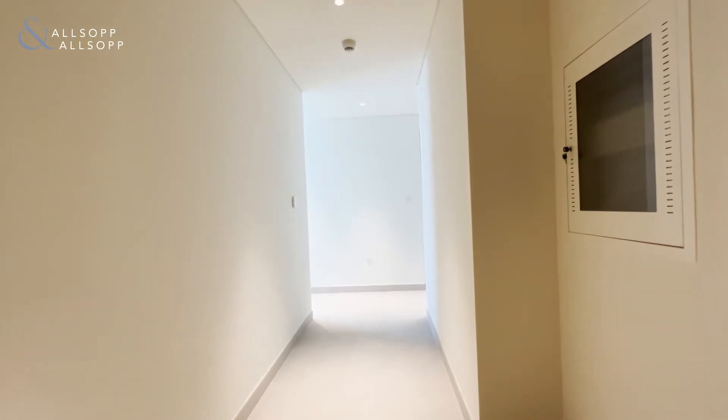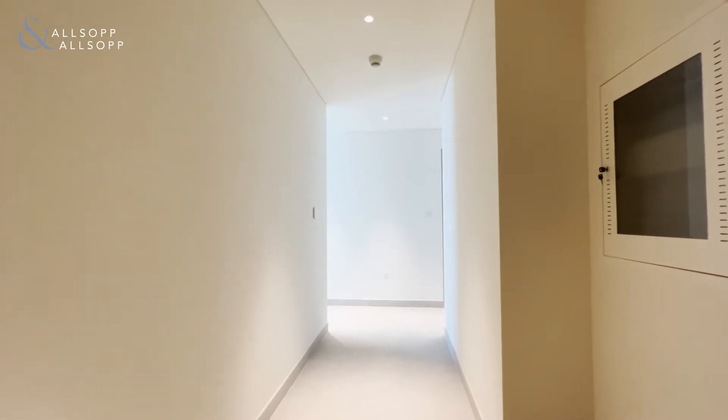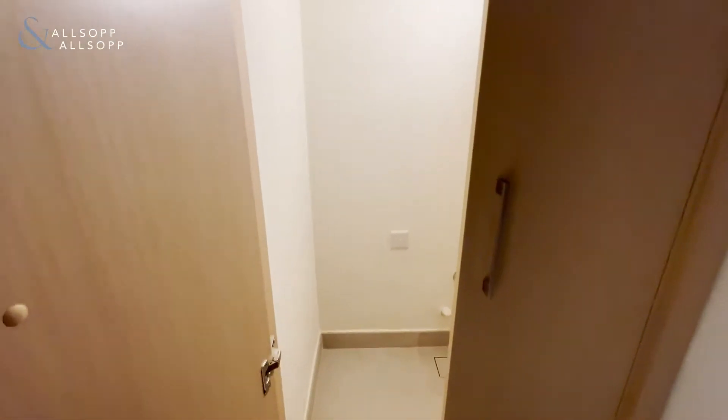Hi, this is Charlie Sargent from Allsop and Allsop. Here we have a two-bedroom apartment in Creek Rise. As we enter here into the hallway, on our right hand side we have the cupboard and the space for your washing machine.